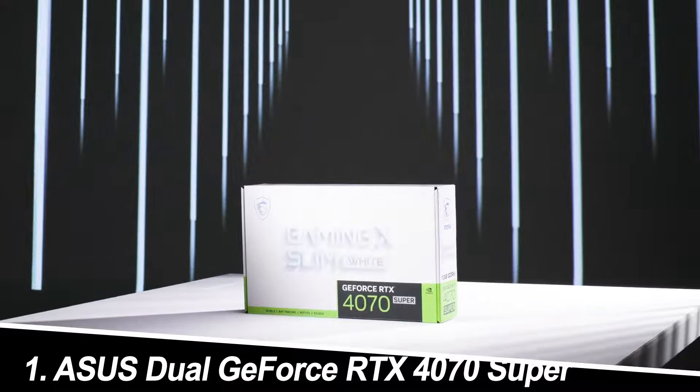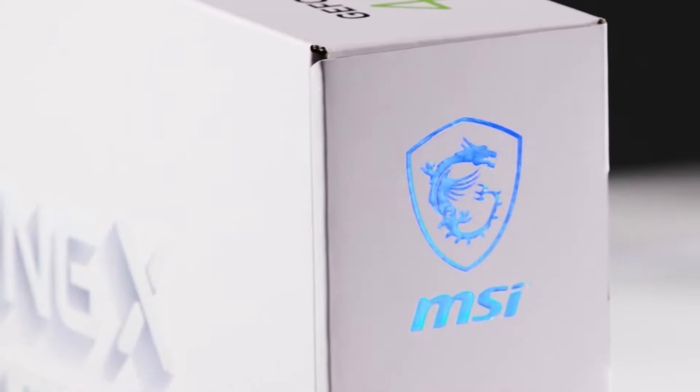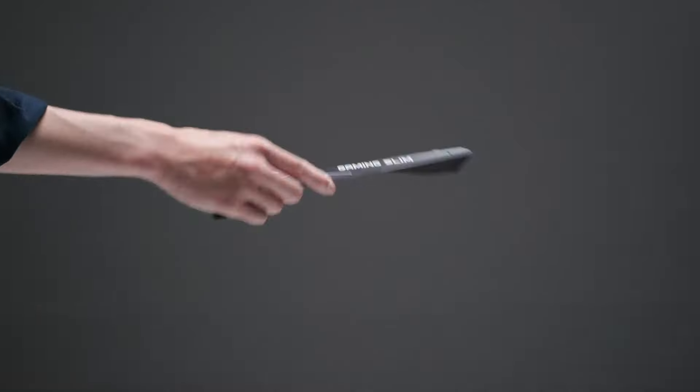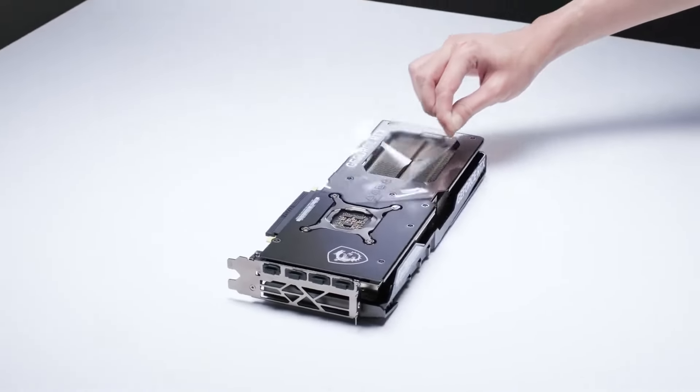Number 1: ASUS Dual GeForce RTX 4070 Super. Strengths: The ASUS Dual Series is renowned for its balance of performance and cooling. The RTX 4070 Super boasts impressive ray tracing capabilities for hyper-realistic lighting effects, perfect for immersive experiences.